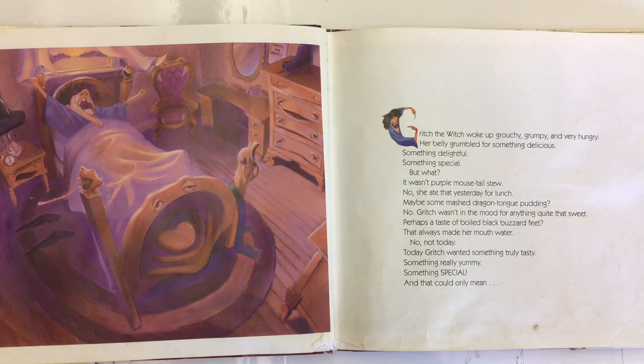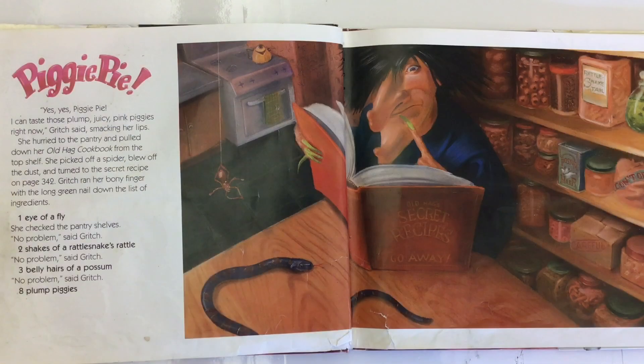Today Gritch wanted something truly tasty, something really yummy, something special. And that could only mean... Piggy Pie. Yes, yes, Piggy Pie! 'I can taste those plump, juicy pink piggies right now,' Gritch said, smacking her lips.